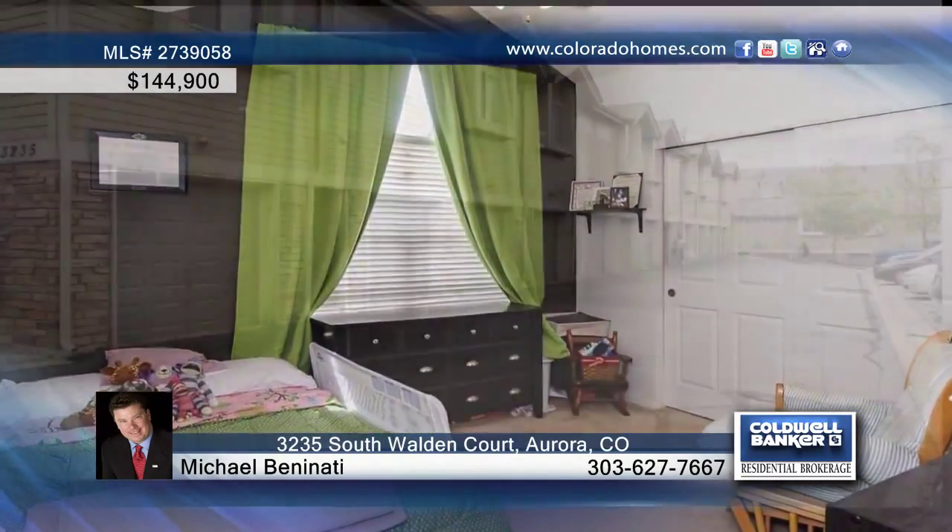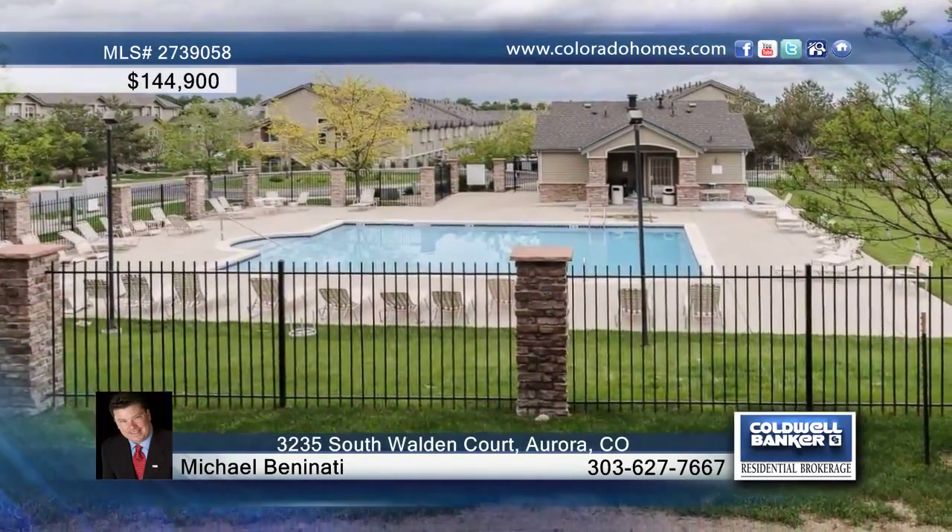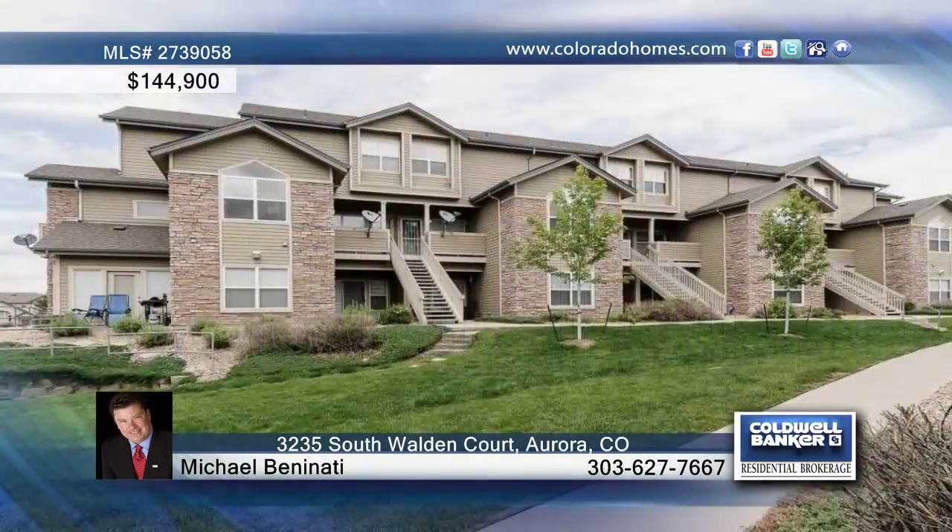All kitchen appliances plus washer and dryer are included. Recent upgrades include interior paint plus kitchen and bathroom tile. Ask Michael Benedotti about the seller's bonus 14 month home warranty.